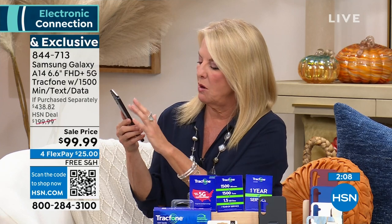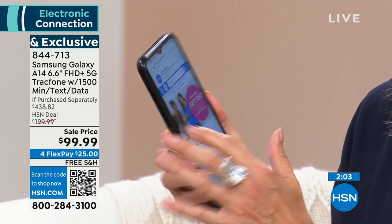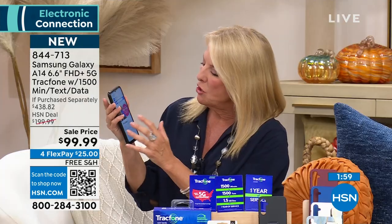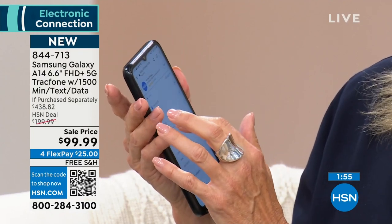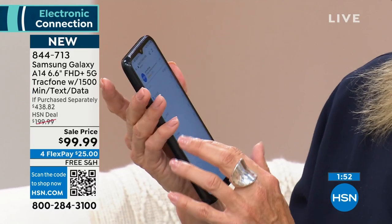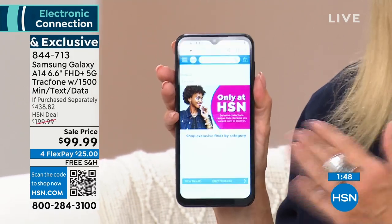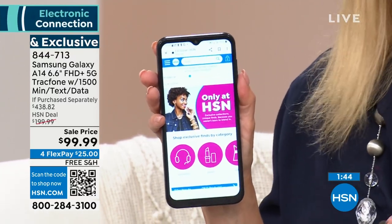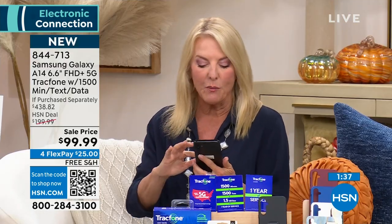Even just browsing the home page on this phone, it's so fast, so quick, and such a beautiful screen. It makes being on your phone a blast — really fun and really easy. You get all the benefits of a Samsung Galaxy phone with none of the hassle and no surprise phone bills. You're in complete and utter control.